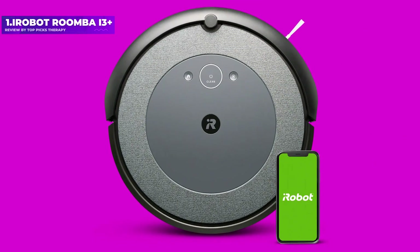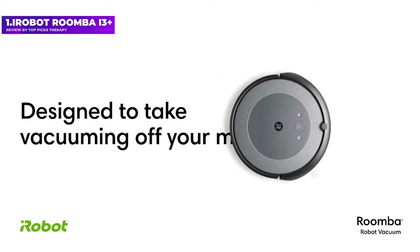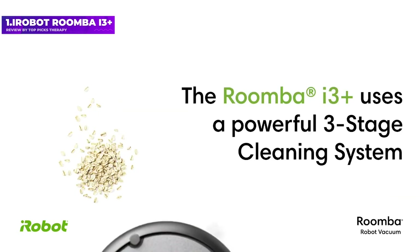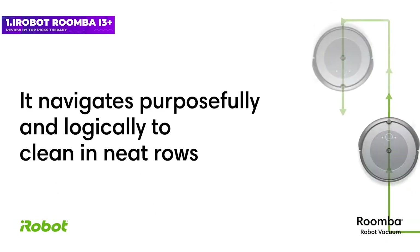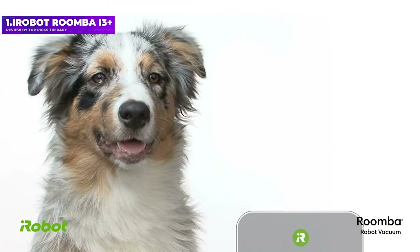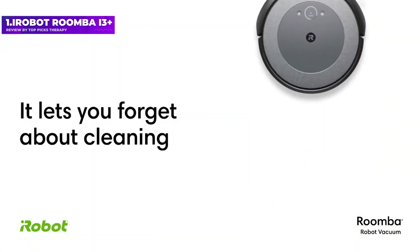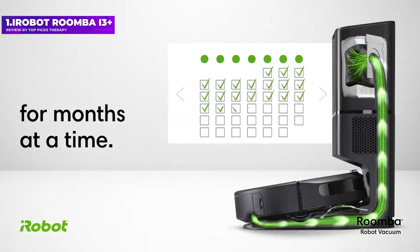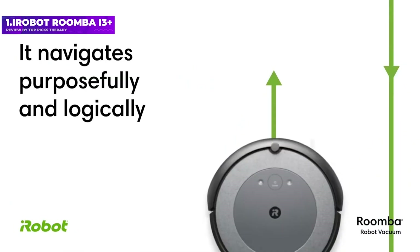Number 1: the iRobot Roomba i3+. The iRobot Roomba i3+ is the company's least expensive robot vacuum with a self-emptying feature. Thanks to the self-emptying base, you don't have to dump out its contents after every run — very convenient. The Roomba i3+ excelled at most of our tests, except for picking up kitty litter on carpet, for which it scored a low mark of 58. Otherwise, its performance was strong.